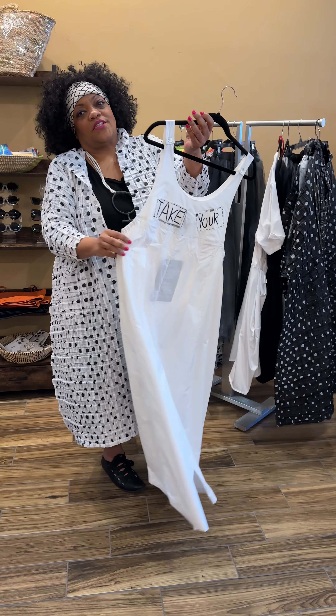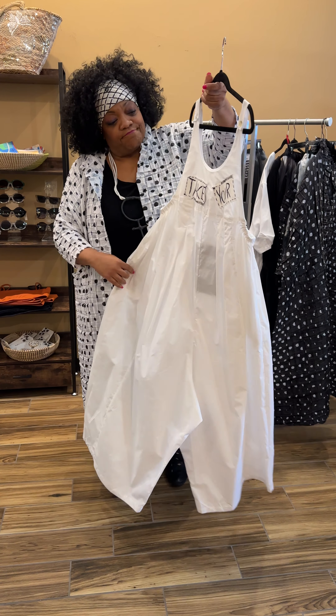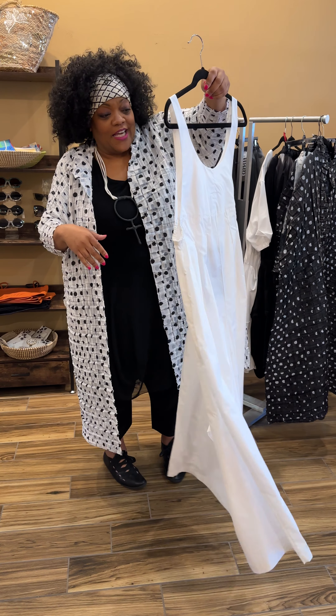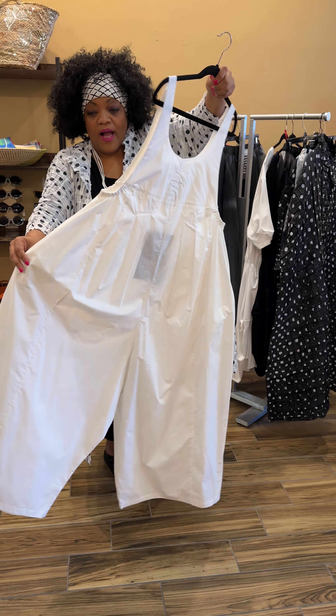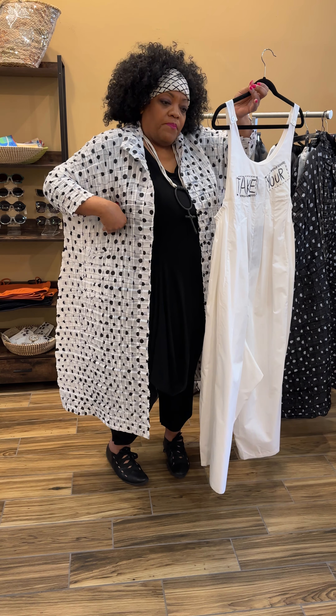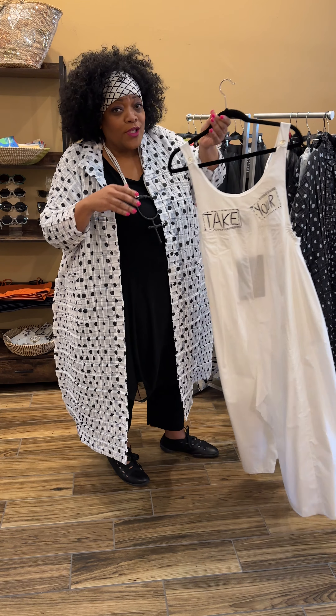Another super fun piece that's almost gone is this white jumpsuit — white poplin cotton. Take your imagination wherever you want to take it. So much fun: big wide legs, side pockets, a little elastic at the armpit so that you get a nice fit at the top. Really, really adorable.